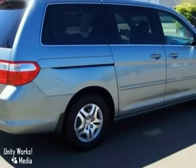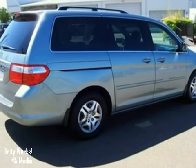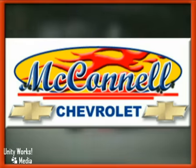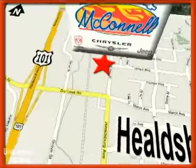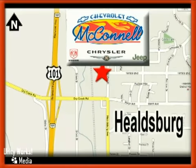We'd love to have you take it for a test drive today. McConnell Chevrolet — call us or stop in today. We are conveniently located at 1395 Heldsburg Avenue in Heldsburg, California, just off Highway 101 at the Dry Creek exit.